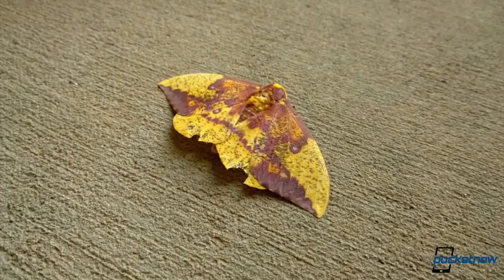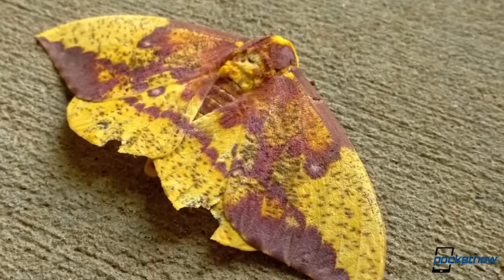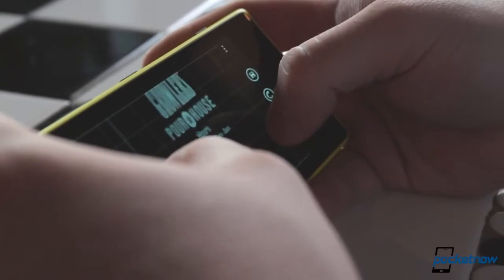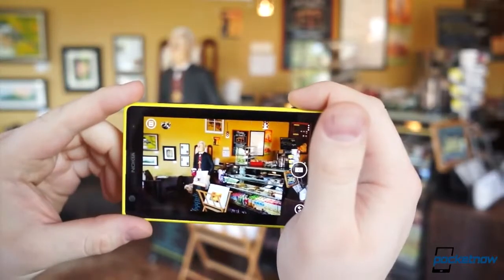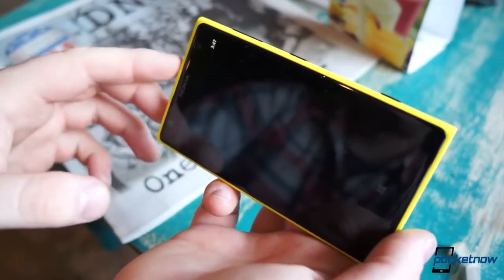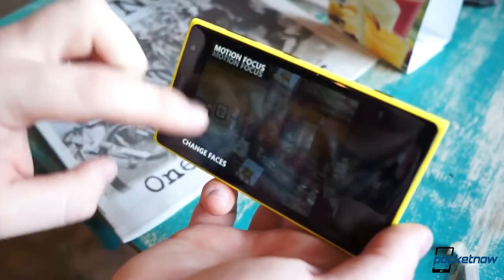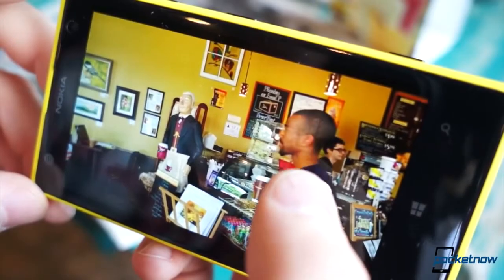Or take the picture of this moth we found on the sidewalk — we snapped a few pictures of it and later decided to crop in. You can see the individual fibers on its wing, something we couldn't even see with our own eyes at the time. However, zooming isn't the only trick up this phone's sleeve for removing unwanted content. Say someone inadvertently walked through your shot — using the Nokia Smart Cam app, you can erase moving objects from your image. This is made possible by taking multiple pictures in a short period of time and extracting the moving objects.